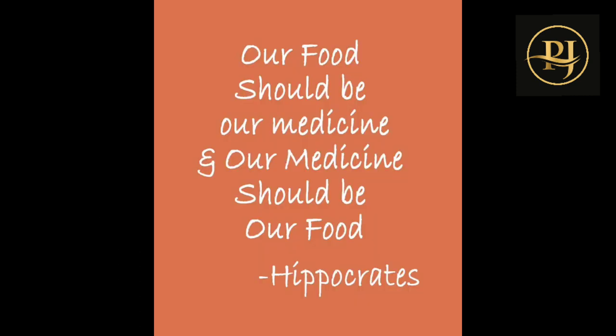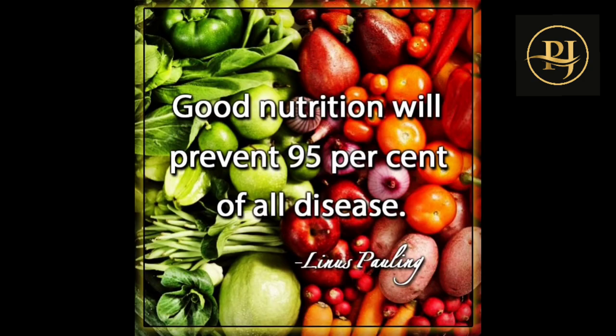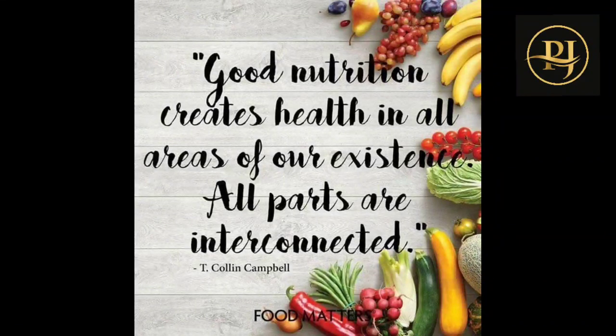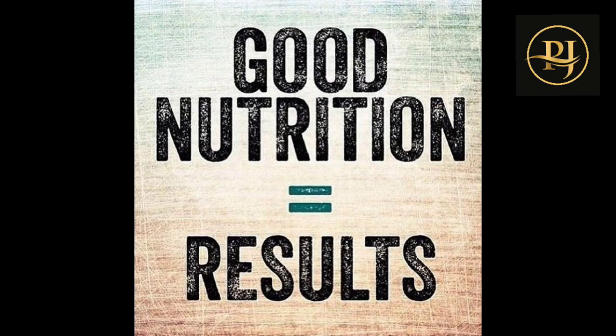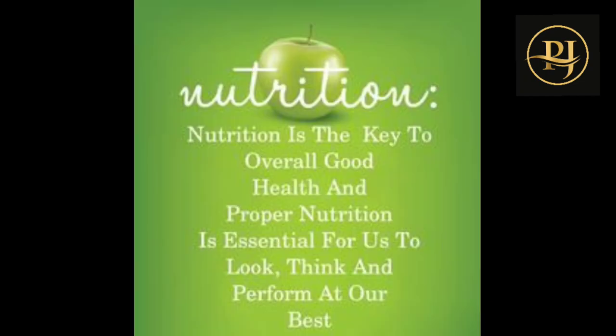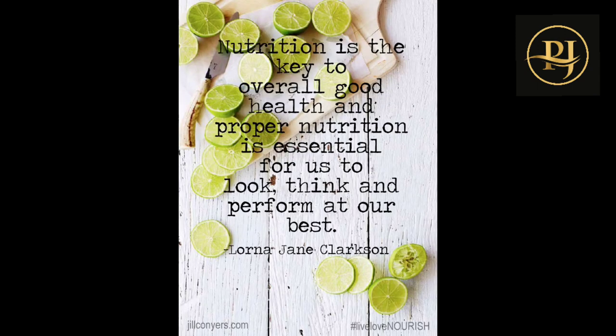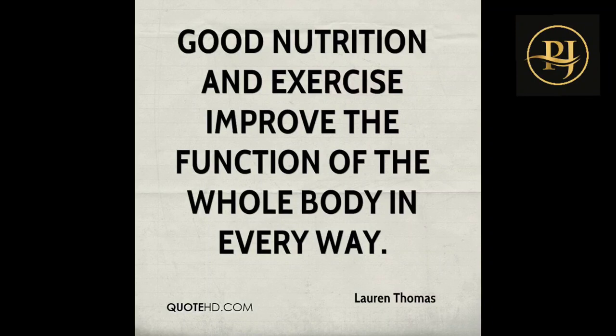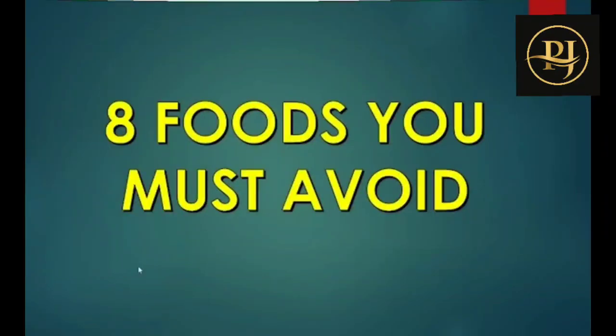Hi everyone, welcome back to my channel. This video is Health Line Day Four. This video will be very simple to understand. I will tell you about foods that you must avoid to prevent disease. Here we will check out 8 foods that you must and should avoid.